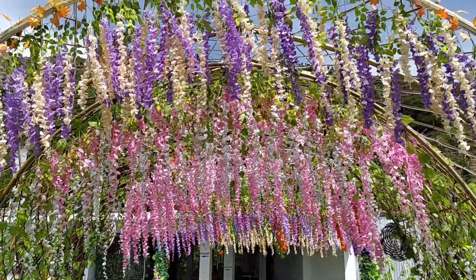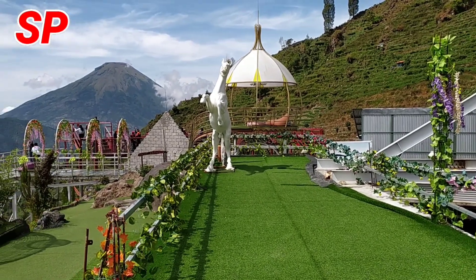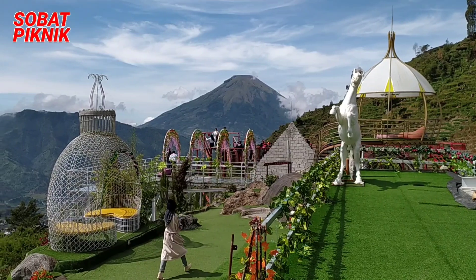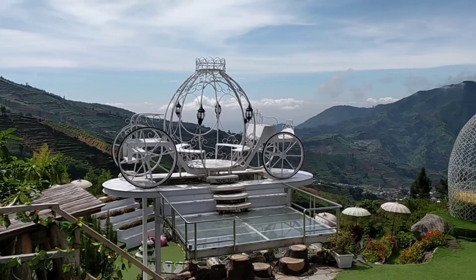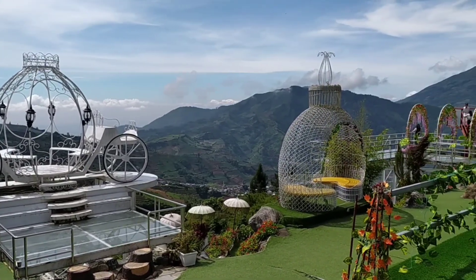Other than the photo spots of Batu Angkruk, this tourist destination also has a very cool view — yakni view Gunung Sindoro. Dari sini ketika cuaca cerah, view Gunung Sindoro ini terlihat sangat jelas dan semakin memperindah background foto kalian, guys.